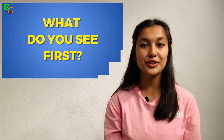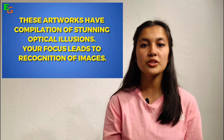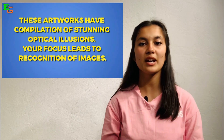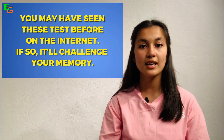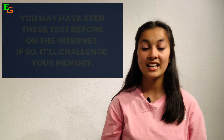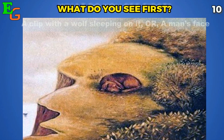Let's get started with the video. These artworks have a compilation of stunning optical illusions — your focus leads to recognition of images. You may have seen this test before on the internet; if so, it'll challenge your memory. Let's see what you can see. Picture number one: what do you see first?